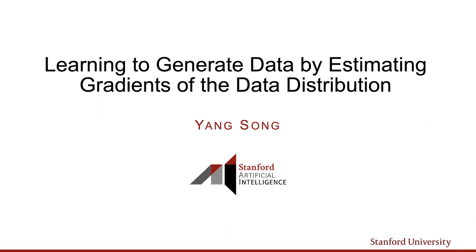Thanks everyone for joining. It's my great pleasure to introduce today's speaker, Yang Song from Stanford, to tell us about score-based generative models, which have been increasingly popular in recent days — for example, featured in the latest DALL-E 2 from OpenAI.